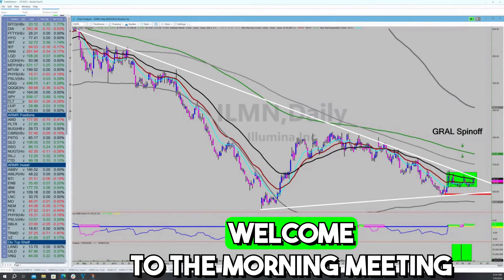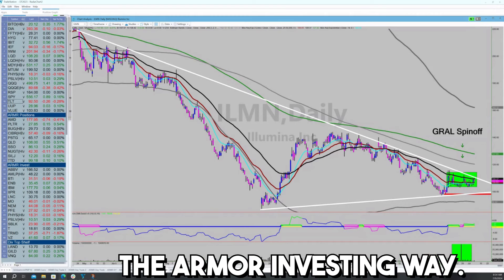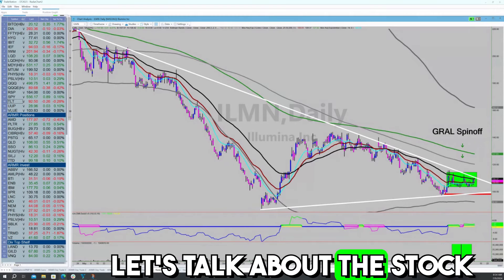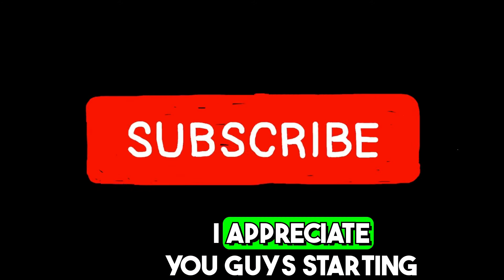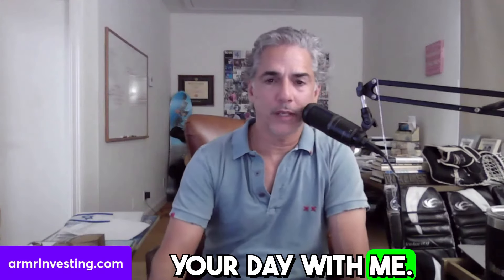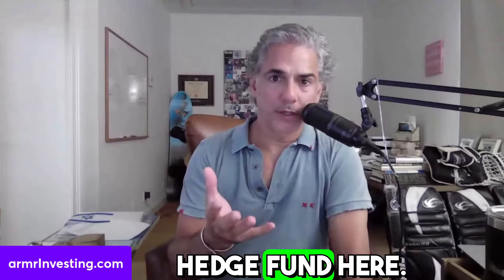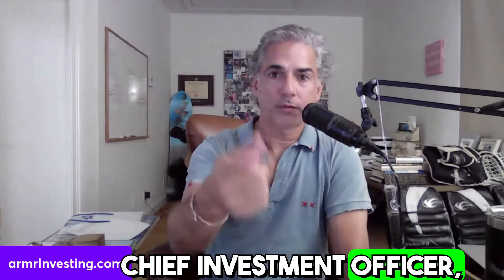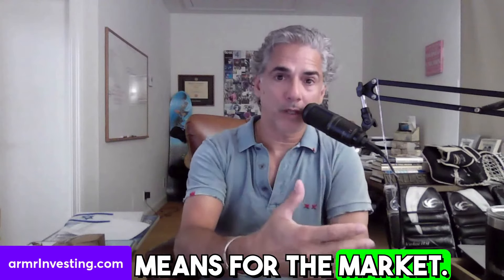Good morning, Armour Insiders. Welcome to the morning meeting of the virtual hedge fund we call the Armour Investing Way. Let's talk about the stock market big picture. We're going to go over Illumina in a minute. I appreciate you guys starting your day with me. Remember, we're running a virtual hedge fund here — Chief Investment Officer, Portfolio Manager. I'm going to share with you our algorithms and what it means for the market.